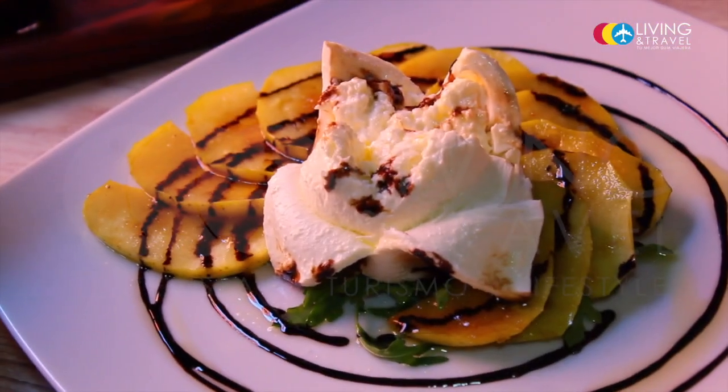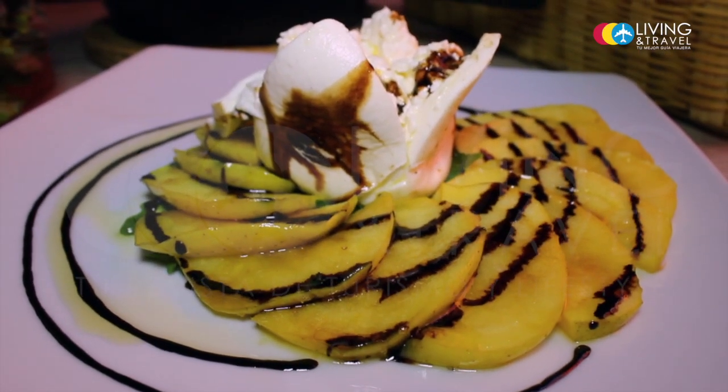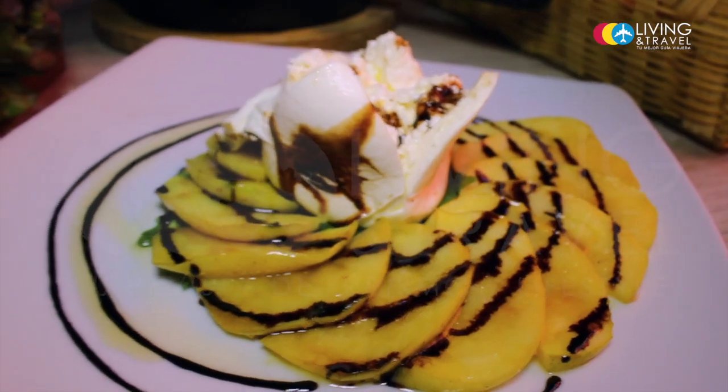The panzanella is different because it has croutons. And then we start with a burrata — a burrata with manzana. The burrata is very soft.